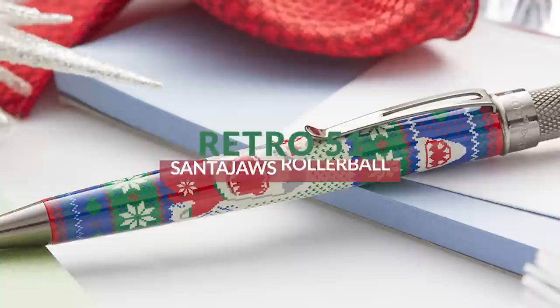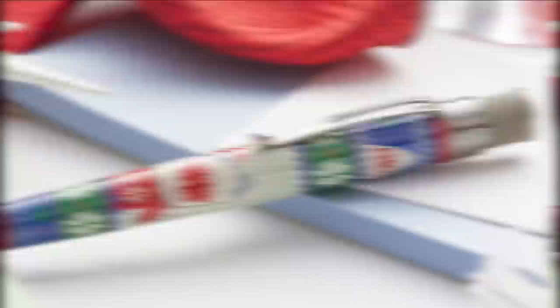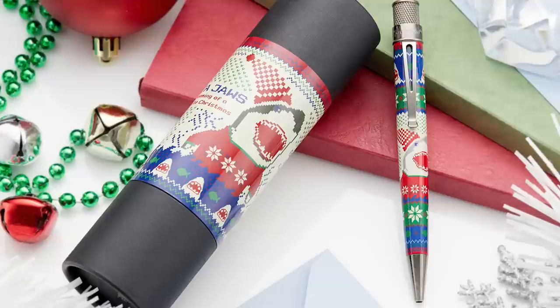For honorable mentions: we did a pen a couple of years ago in a fountain pen version with Retro 51, which was the Santa Jaws — kind of an ugly sweater themed pen, a special exclusive we got to do. We did a rollerball version of that one for this holiday season. It means a lot to me. I love that sweater, I love that design, and to do that pen again was pretty cool. So that one gets an honorable mention.